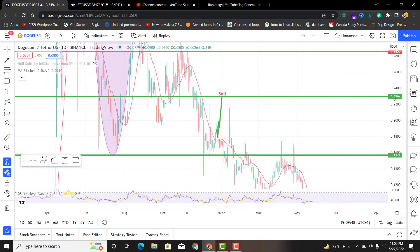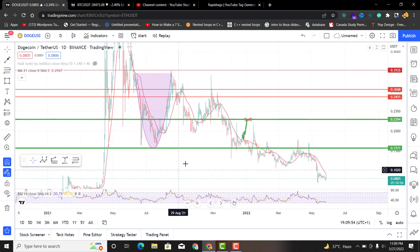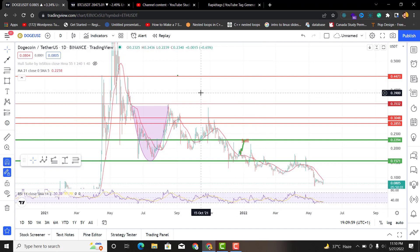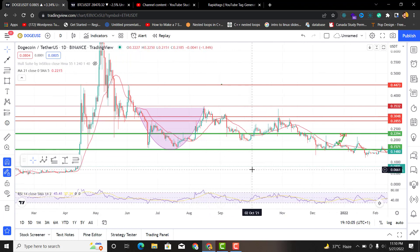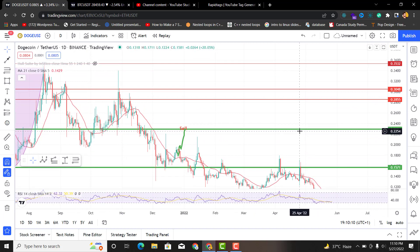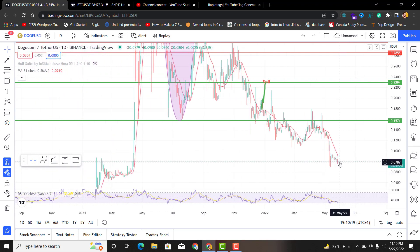There was a time that Dogecoin was one of the most favorite coins of newer crypto investors. I have been analyzing this coin for a long time — there was a time when we talked about this coin going to the moon and all that, and now you see it being sold at the most utter discount, the most discounted price for Dogecoin.